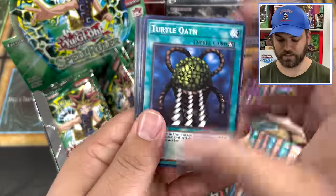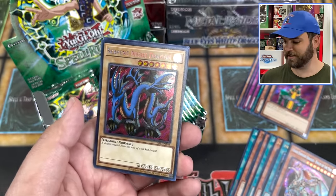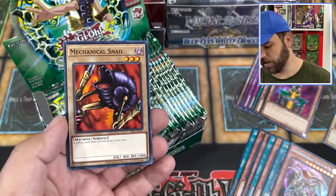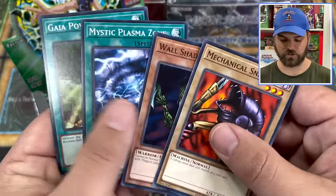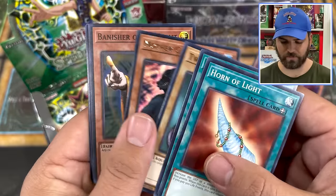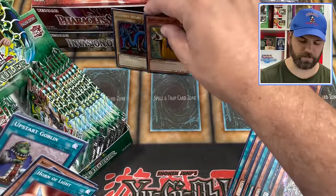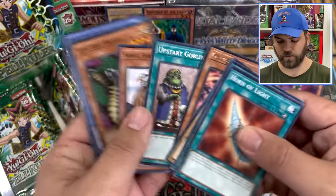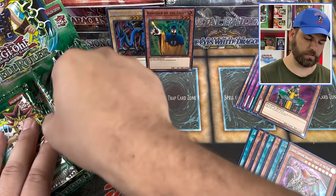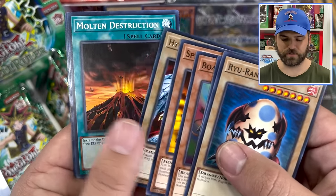This set has secret rares including Toon Blue-Eyes White Dragon just chilling in here, and also a lot of Pegasus Toon cards. I still want to call it Magic Ruler. Turtle Oath, Cyber Jar, Serpent Night Dragon right off the top — that's the other secret rare in here. It's okay — Serpent Night Dragon is still a really cool card. Wall Shadow, Mystic Plasma Zone, we'll keep rolling. Horn of Lights, Mother Grizzly, Banisher of the Light — that's our first couple of foils.